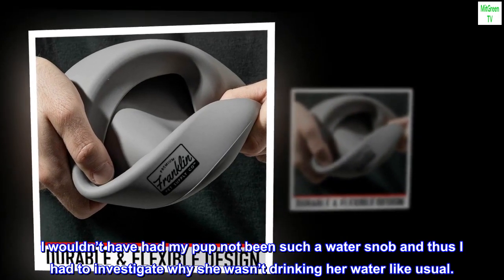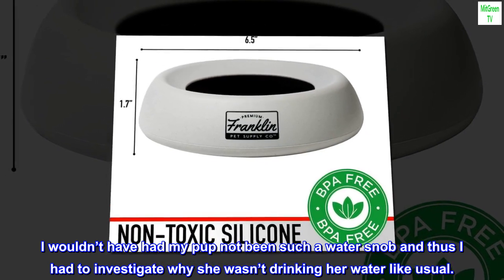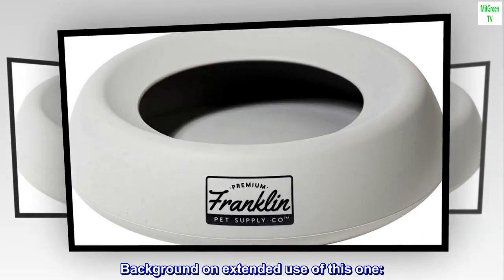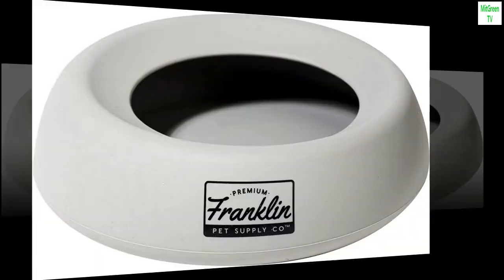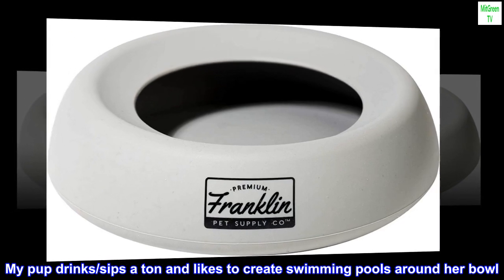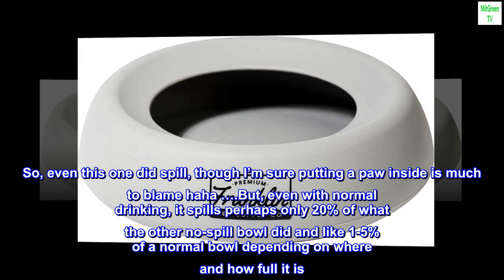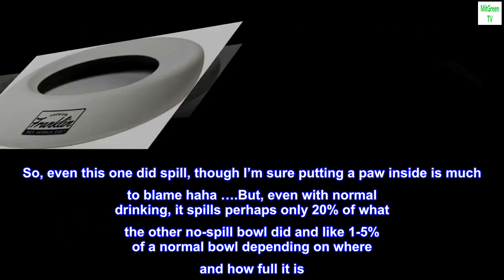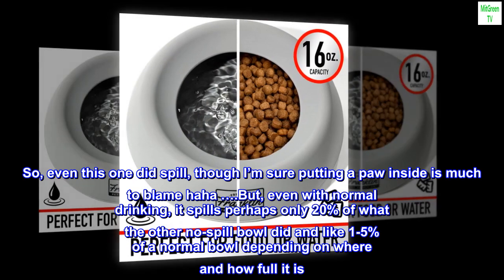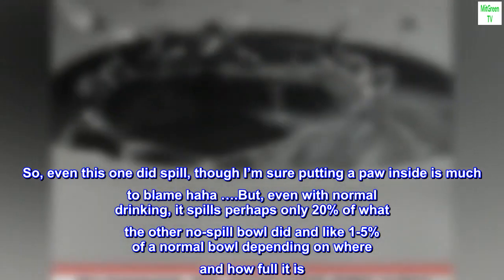I wouldn't have noticed had my pup not been such a water snob, and thus I had to investigate why she wasn't drinking her water like usual. Background on extended use of this one: my pup drinks and sips a ton and likes to create swimming pools around her bowl. So even this one did spill, though I'm sure putting a paw inside is much to blame. But even with normal drinking, it spills perhaps only 20% of what the other no-spill bowl did, and like 1–5% of a normal bowl, depending on where and how full it is.